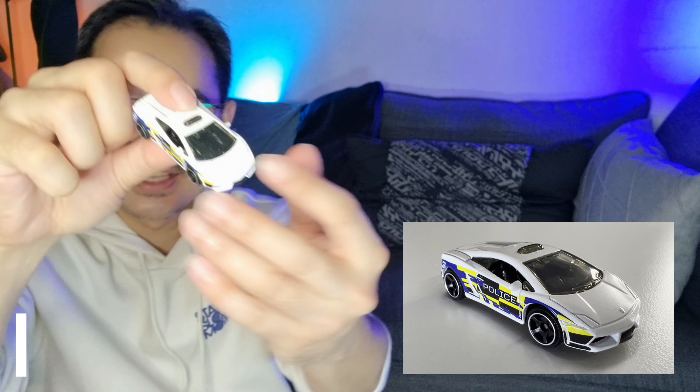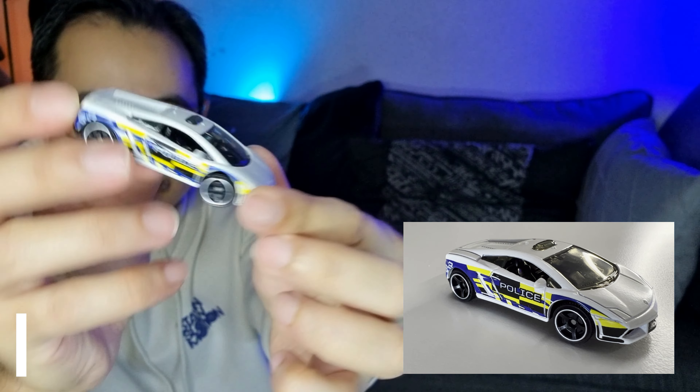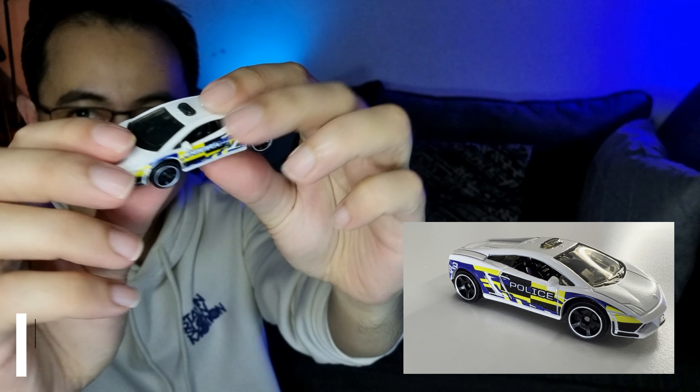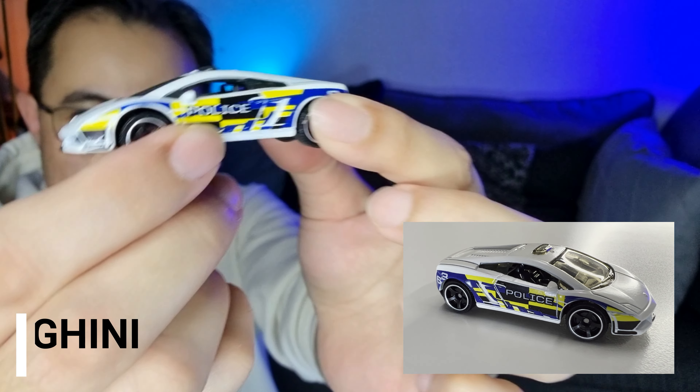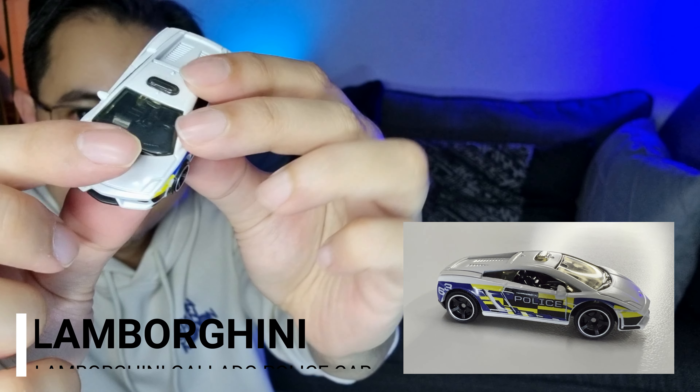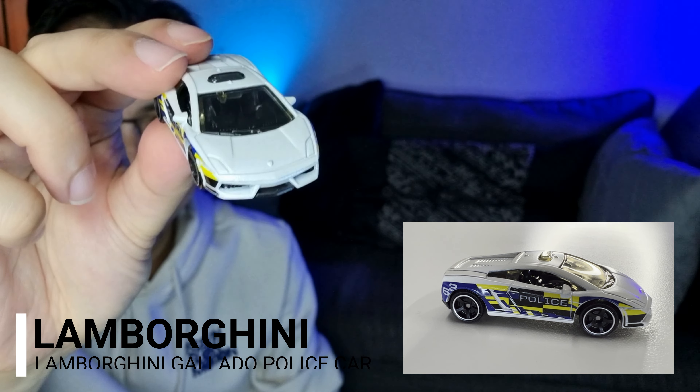Yang pertama adalah kereta Lamborghini — Lamborghini Gallardo. Dengan bodi berwarna putih dan ini adalah kereta polis. Tengok bagian depan dia berlampu macam ni. Very, very nice.